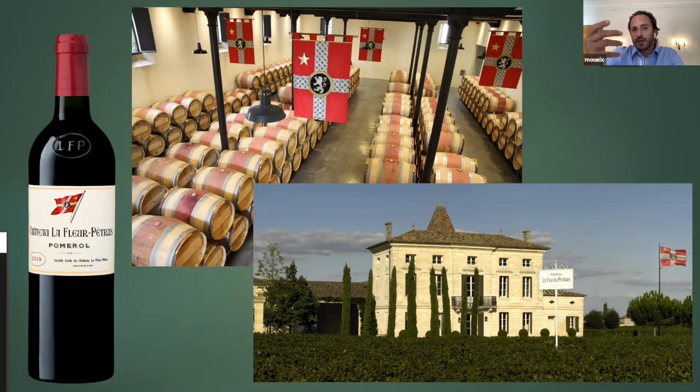So gravel mixed with clay, what we call white gravel — gravel mixed with lighter clay, almost loam — and then a pure deep gravel. And it means that it's a wine which is very generous, very elegant, sometimes almost Saint-Émilion-like in elegancy, with the richness that is typical of Pomerol, but without being punchy.